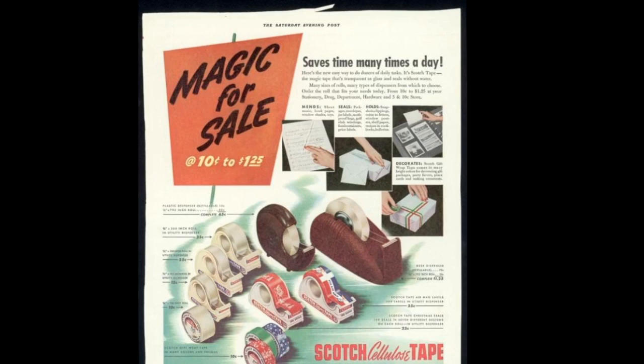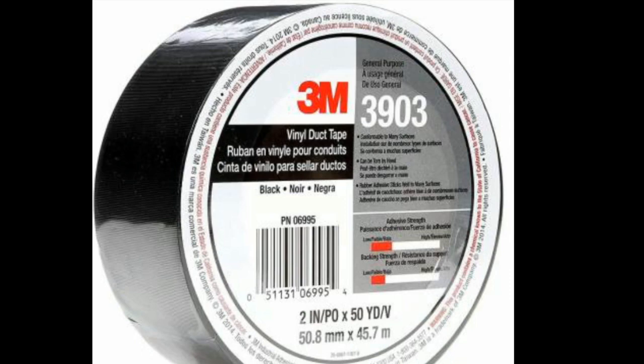Today, cellophane tape is available in many different varieties, including clear and colored versions, and is used in a wide range of applications, from sealing packages to repairing books and other items.